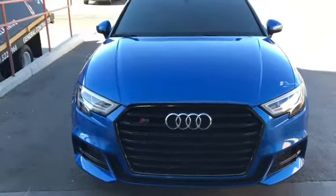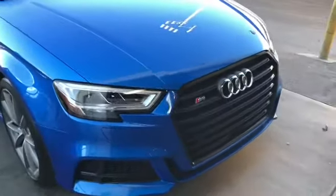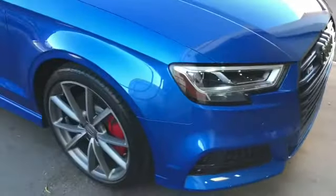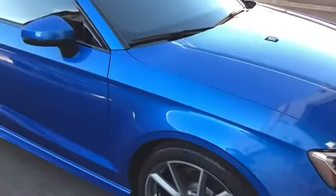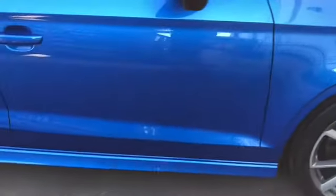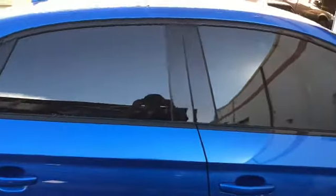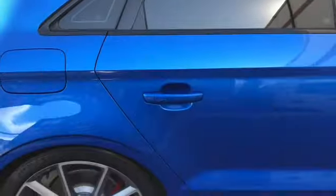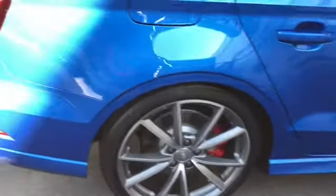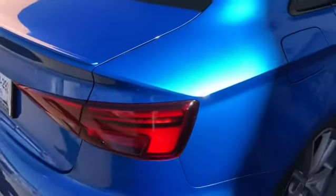Here we have a 2018 Audi S3 — really nice looking car, love the color. We did two coats of ceramic coating on this, came out really really nice. Deep, very shiny — look at that metallic coming out when the sun hits it.